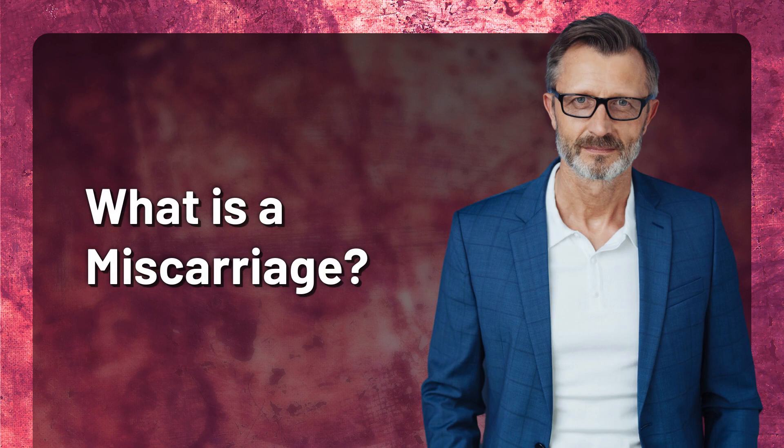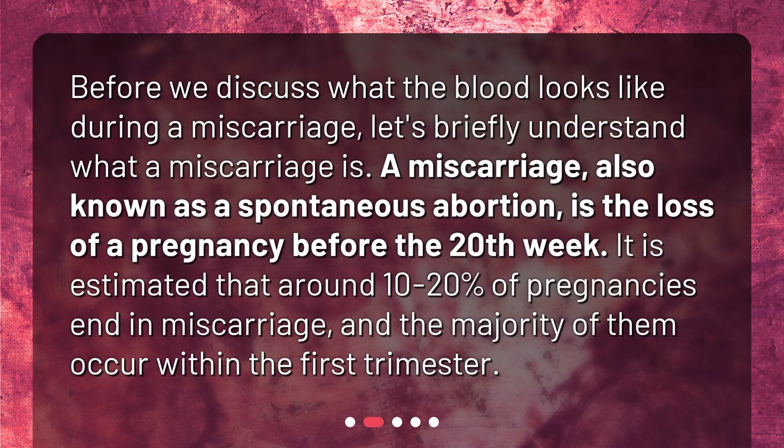What is a miscarriage? Before we discuss what the blood looks like during a miscarriage, let's briefly understand what a miscarriage is. A miscarriage, also known as a spontaneous abortion, is the loss of a pregnancy before the 20th week. It is estimated that around 10 to 20% of pregnancies end in miscarriage, and the majority of them occur within the first trimester.